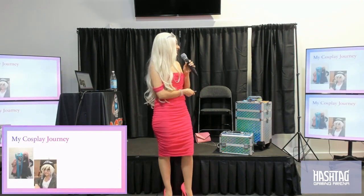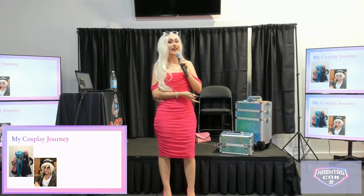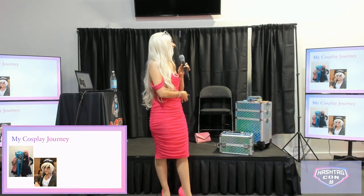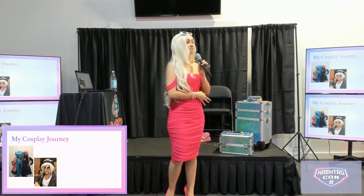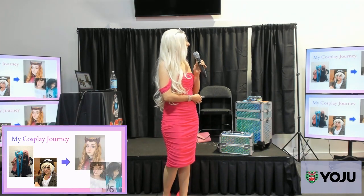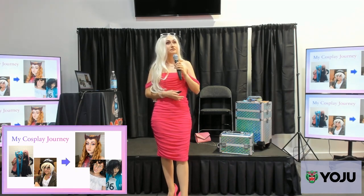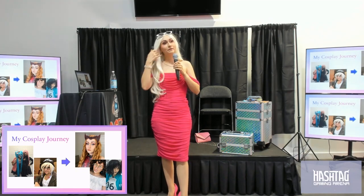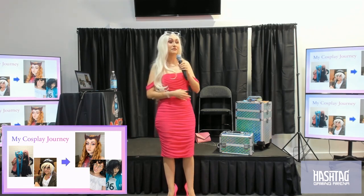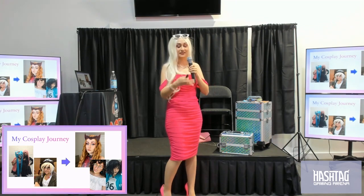I started back in 2015 with very simple looks, and it was a rough start. My wigs were not cut, I was not wearing the right clothes, my makeup was barely there. But I've come a long way, and cosplay has been a big impact in my life — learning about fandom, being part of the community, making lifelong friends, and really becoming more confident doing something that I loved.